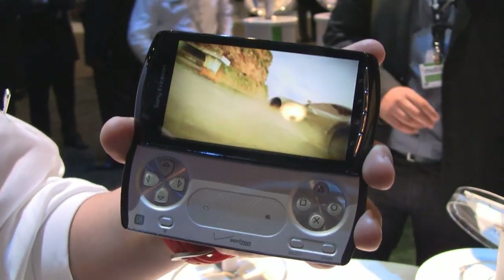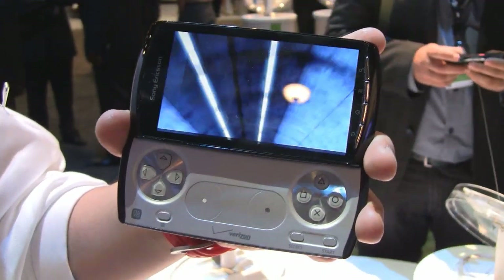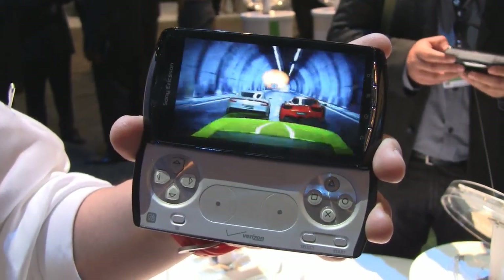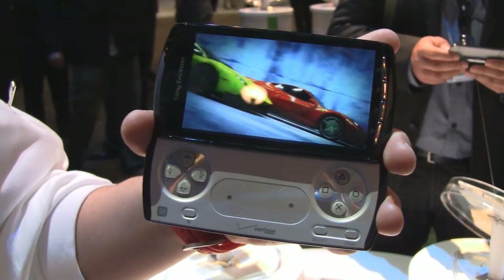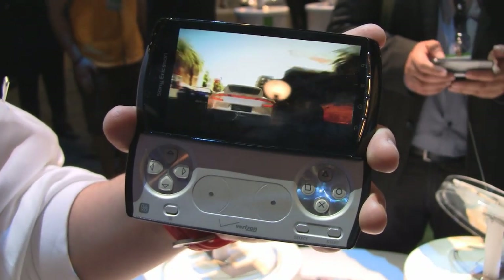What you'll notice is that the graphics don't lag at all — it's very, very sharp and crisp. It's got a one gigahertz Snapdragon processor engine, which is dual channel: one channel specifically for the phone, and one channel specifically for the GPU for the games. So even if you're downloading a big file for your emails, you can still play games very, very smoothly.